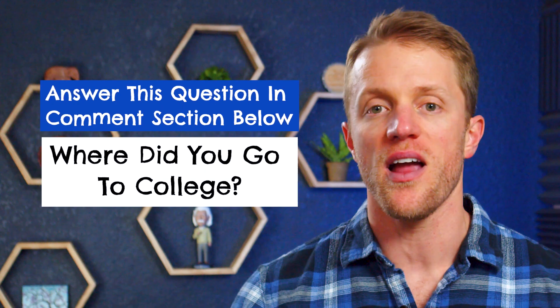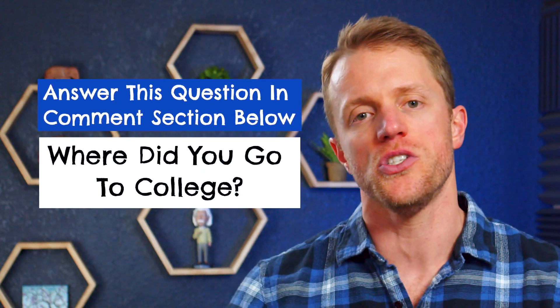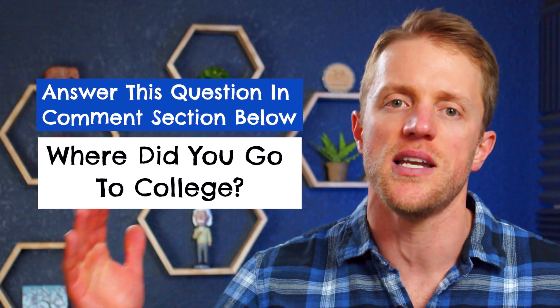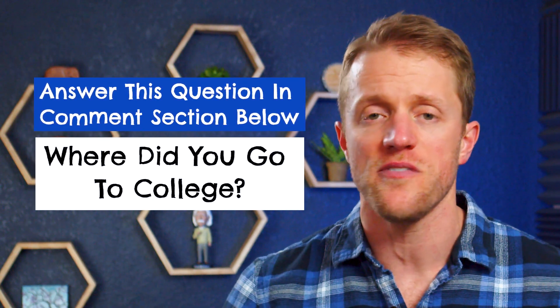Anyway, that about does it for the detail in this video, so let's get to my closing thoughts. But before that, I do just want to mention that since you're studying for the DAT, we actually give away a free prep course every single month to one lucky person. It's super simple to enter and everyone is eligible. I'll put all the details down below in the description on how to get entered — it takes like 10 seconds, and you could win a totally free DAT prep course from one of the companies I've talked about today.